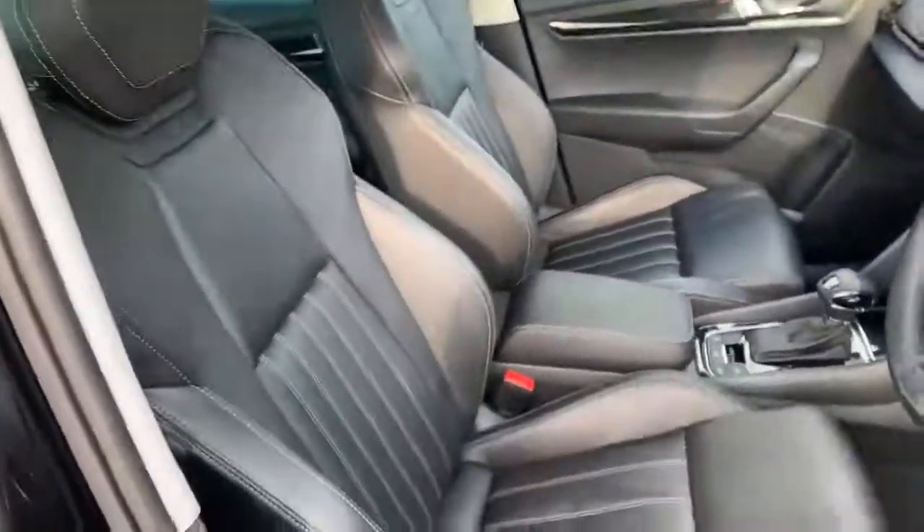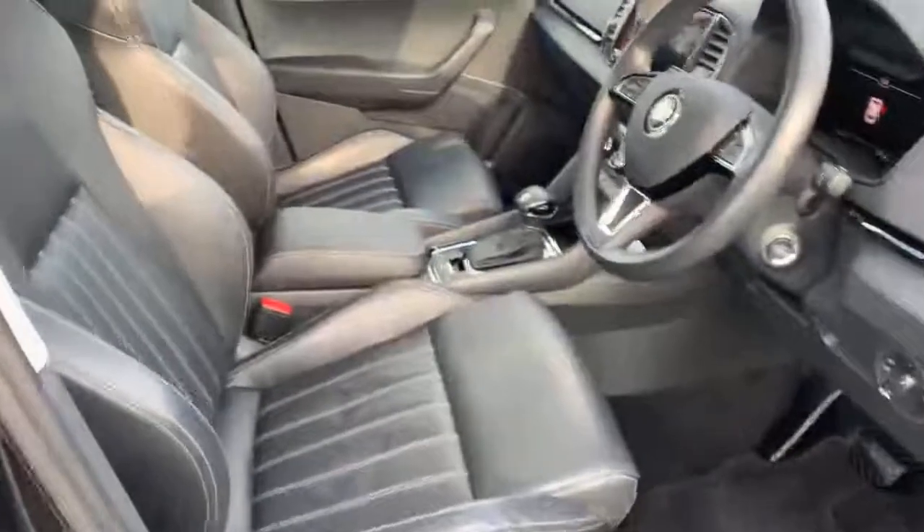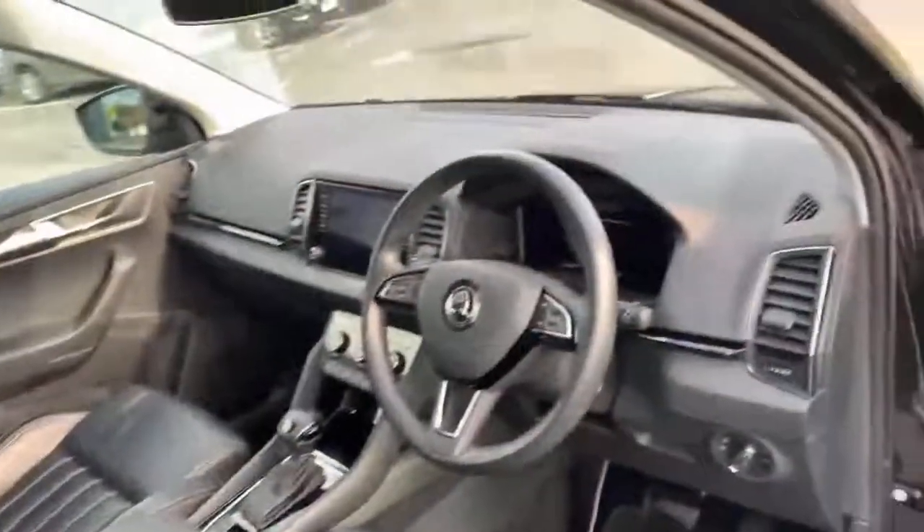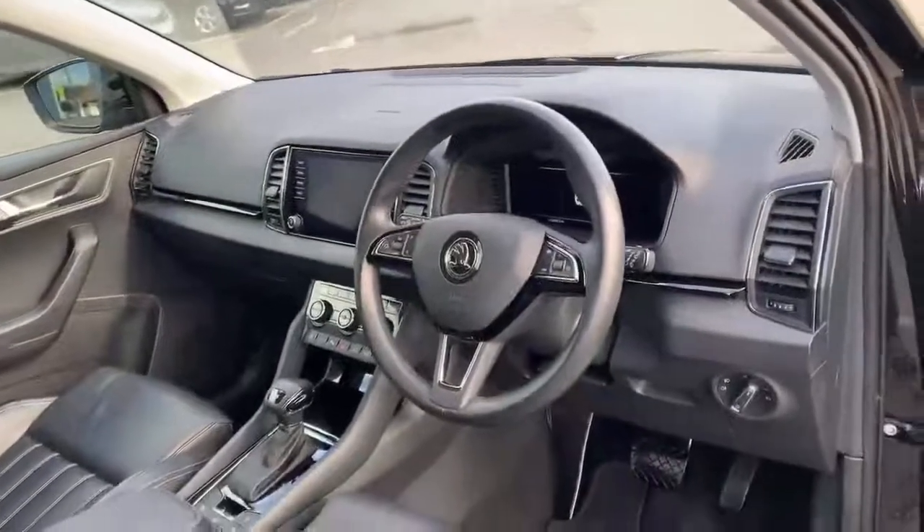This particular model does come with the full leather with white stitching, and the full leather steering wheel as well with the multi-function controls.